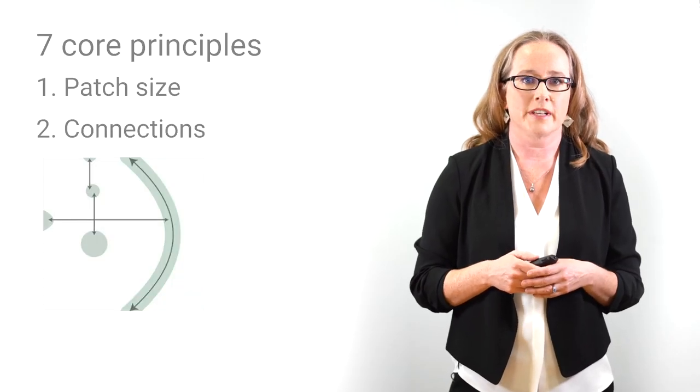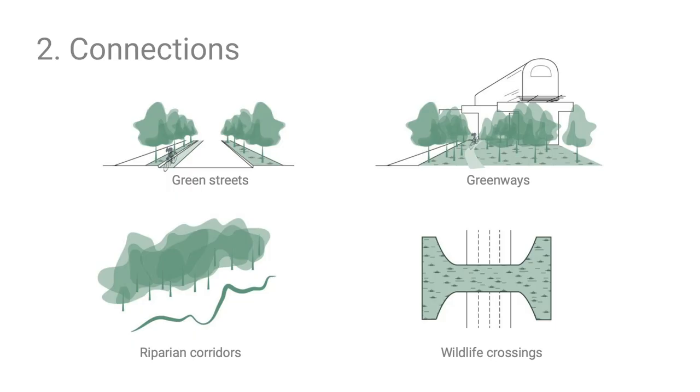The second principle is connections — features that enable plants and animals to move across the urban landscape. These include corridors along rivers or streams, greenways, green streets, and wildlife crossings that reduce road fatalities. The more highly connected green features are, the more easily species can move from one place to another — enabling animals to find food and plants to disperse seeds and establish new populations.